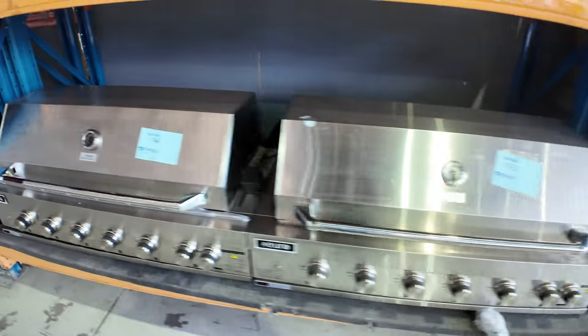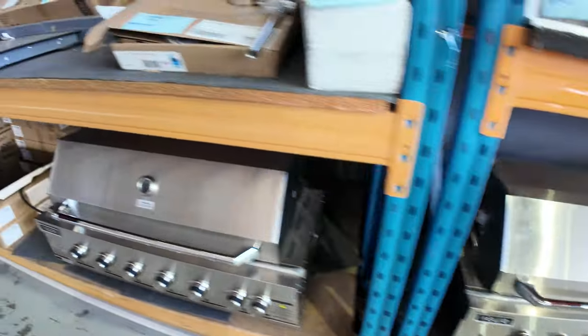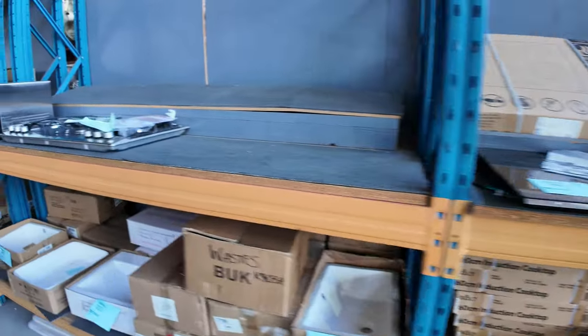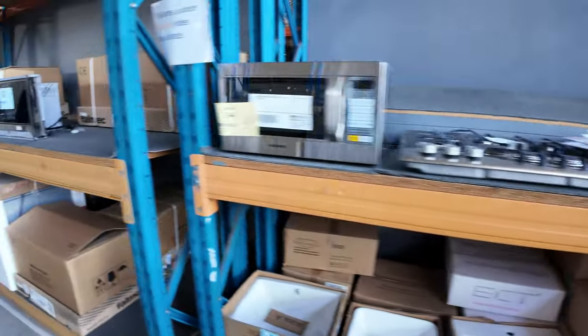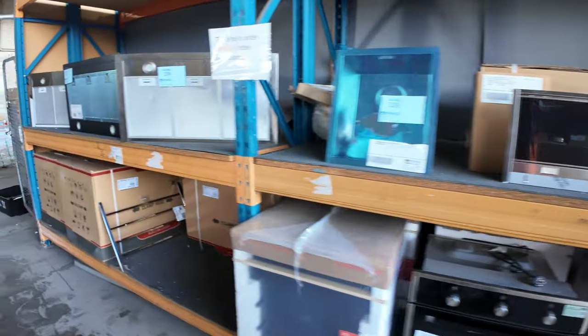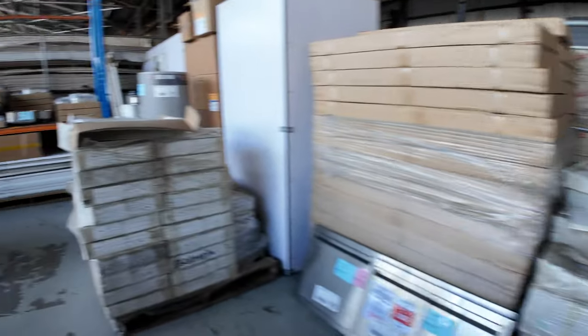Lots of barbecues I can see as well — built-in barbecues, cooktops, gas cooktops, electric cooktops, and also induction cooktops. I think there's a 600mm induction cooktop around that $300 mark in there tomorrow. Good range of range hoods there as well.